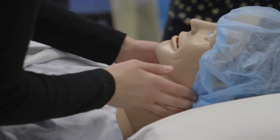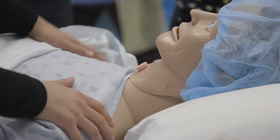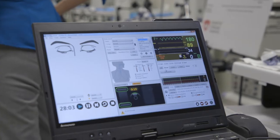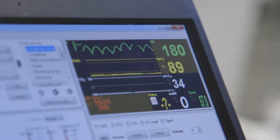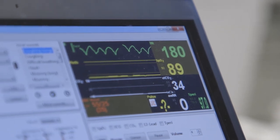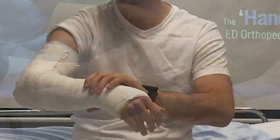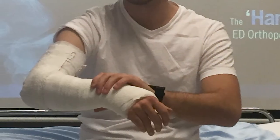Family Medicine residents receive extensive simulation training so that they are prepared for those high acuity situations that don't often present in the real world. We have a high-tech simulation lab at the St. John Regional Hospital, and residents get to experience simulation in everything from casting common musculoskeletal injuries to advanced cardiac life support.